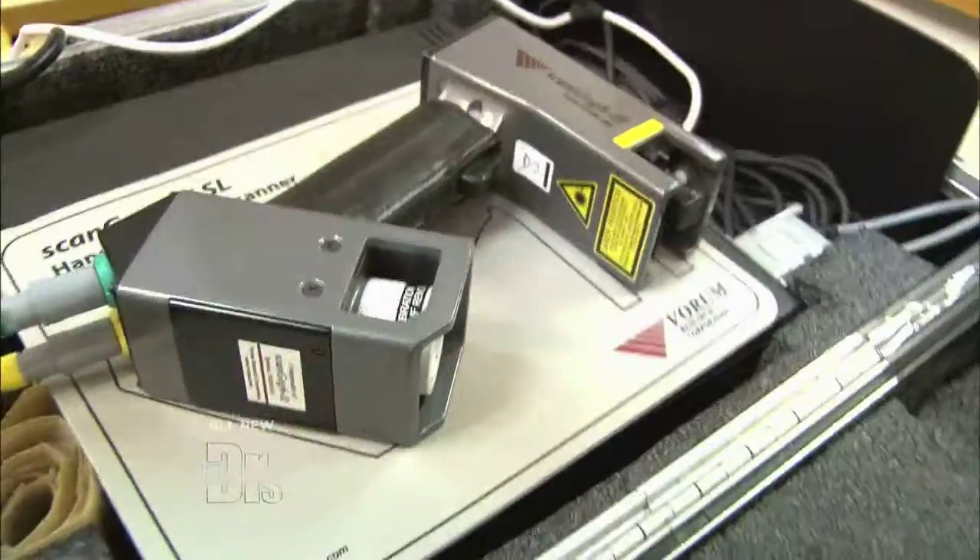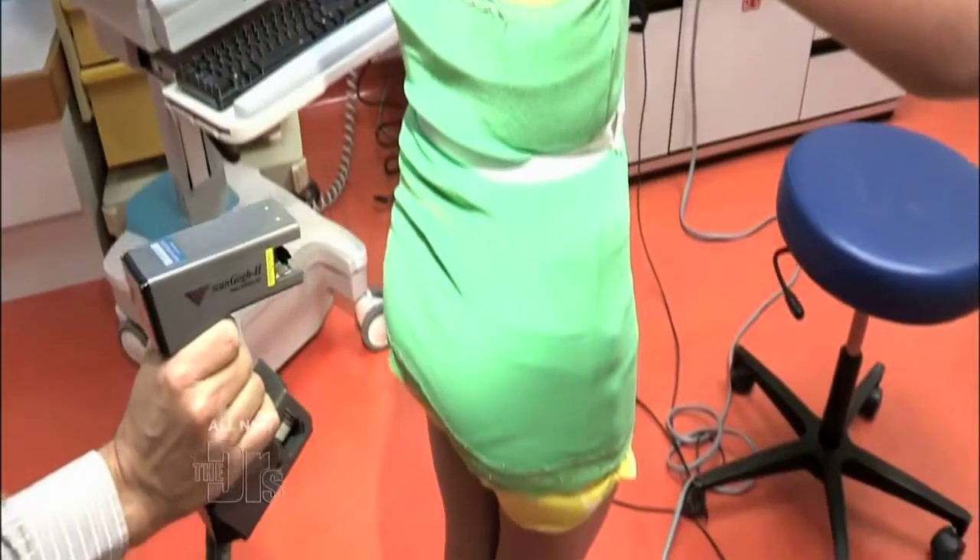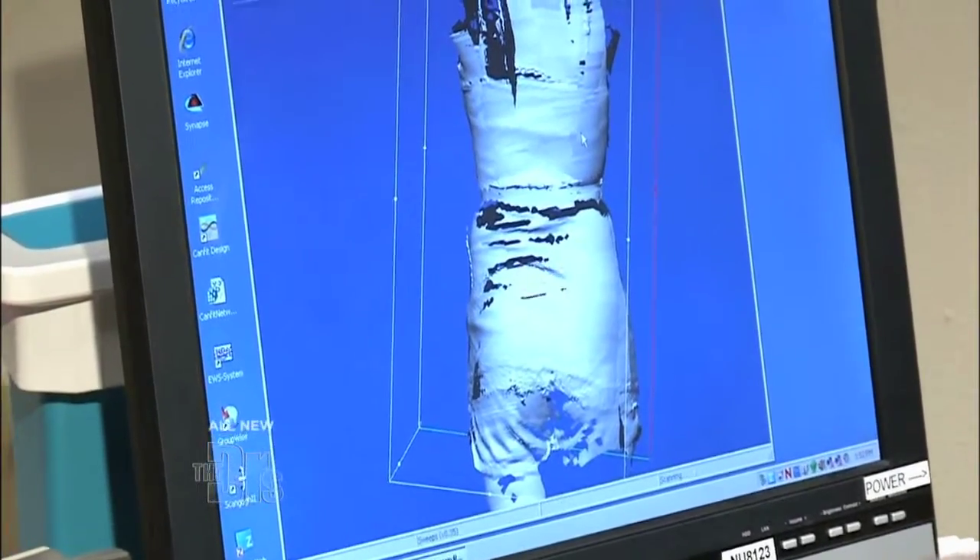The way this works basically is we have a handheld scanner that uses a laser. We take a scan of their entire torso. From that we can get a digital model of the patient and do all of our shifting, translating, and rotating — whatever we need to do in order to address the scoliosis.